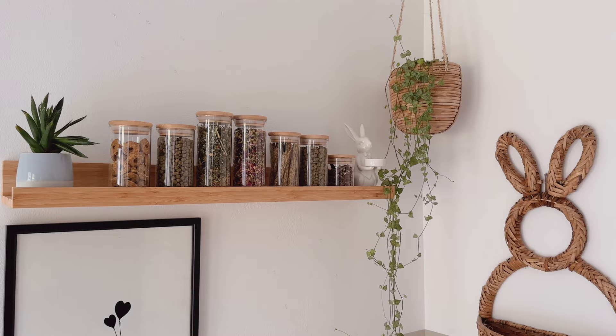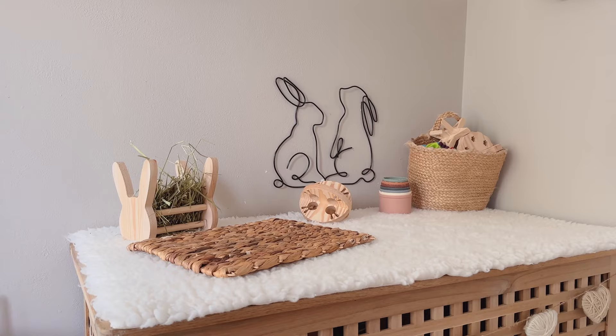They have a shelf with their favourite treats, forage and food, and on top of the Hol they have a hay stand, chew mat and lots of their favourite enrichment toys.